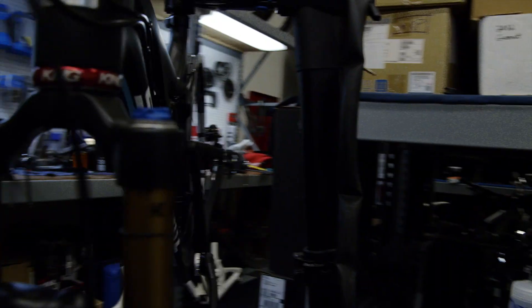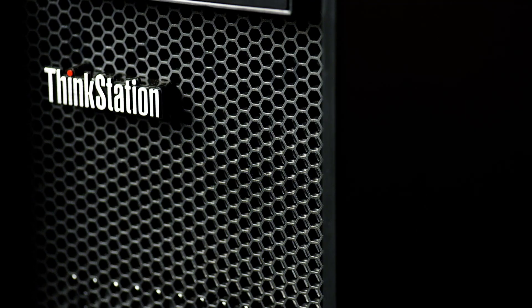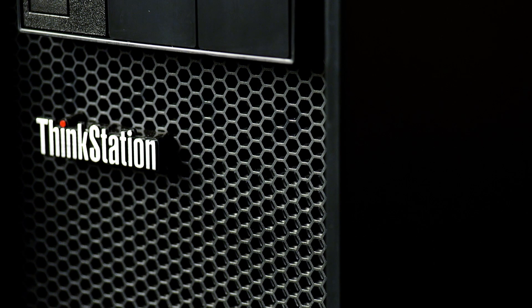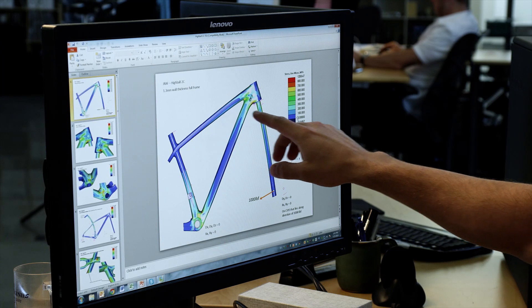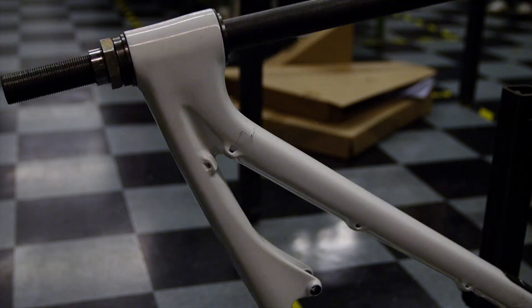When you think about Santa Cruz Bikes' performance, we have a model called the V10 — our flagship downhill race bike. As much as you can throw at it, it can handle it and glide right over it. When you look at the P-Series, it's a similar thing. We can run multiple analyses in the same day, and that's a big improvement for sure.